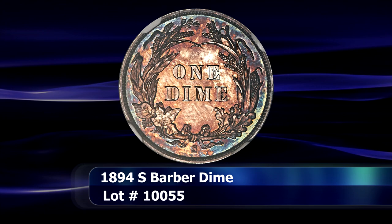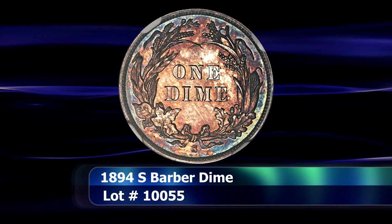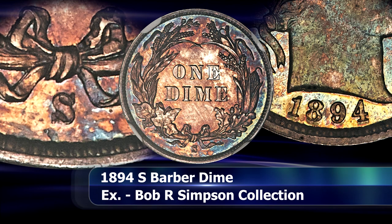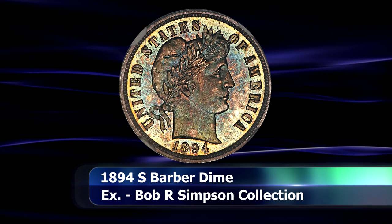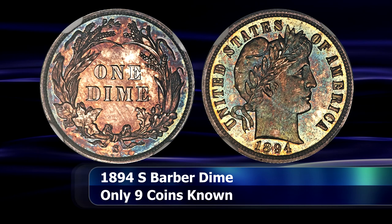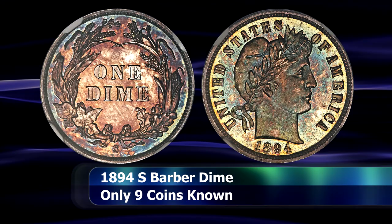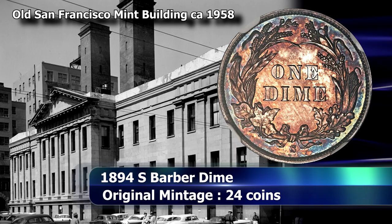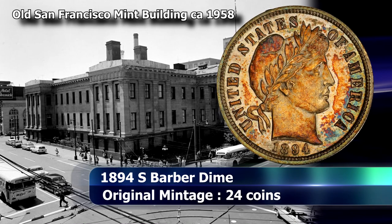In the number four position is yet another legendary and fabled American coin. Much like the previous coin, the origins of this issue hold another mystery. With a bizarrely minuscule mintage of a mere 24 coins, of which three were then reserved for assaying, leaving only 21 to be seeded into circulation. Despite fantastical theories, the answer is quite simple: in 1894 the country was experiencing an economic recession and there was simply no additional demand for dimes from the San Francisco Mint, especially given the very large mintages of the preceding year.